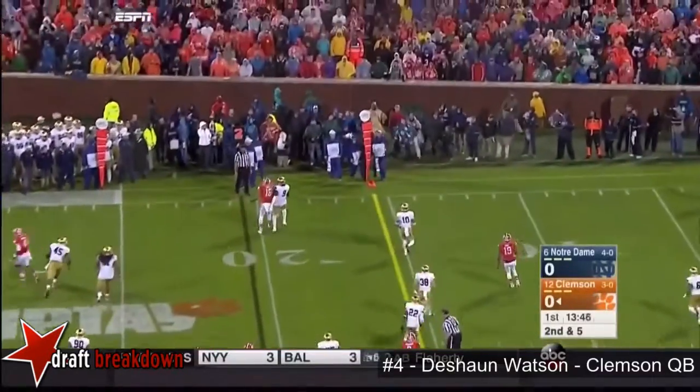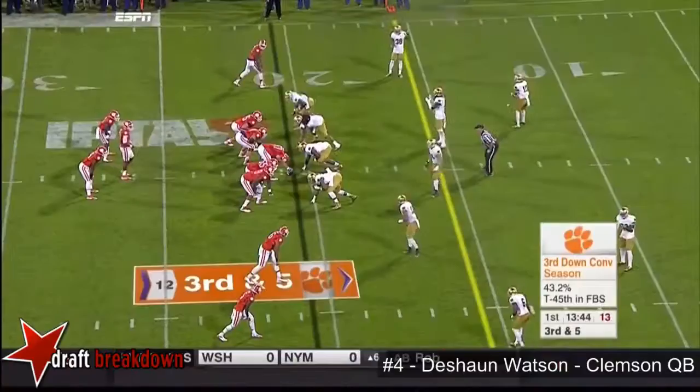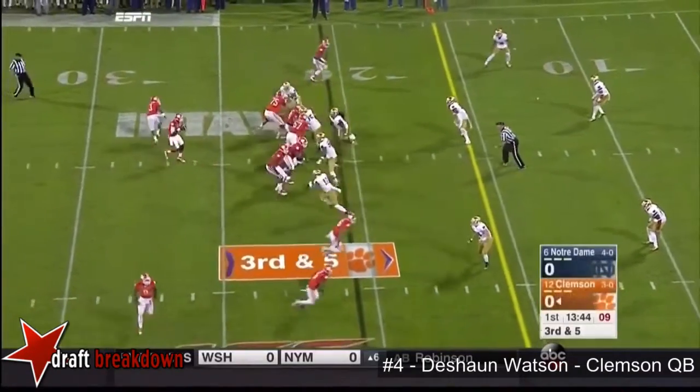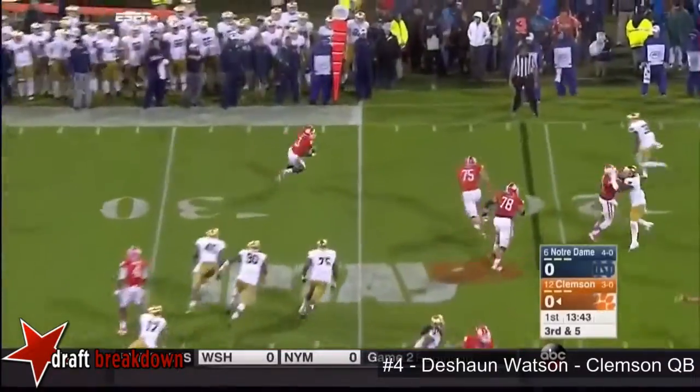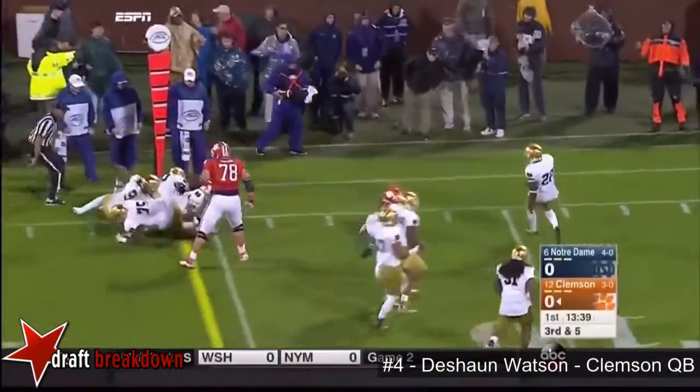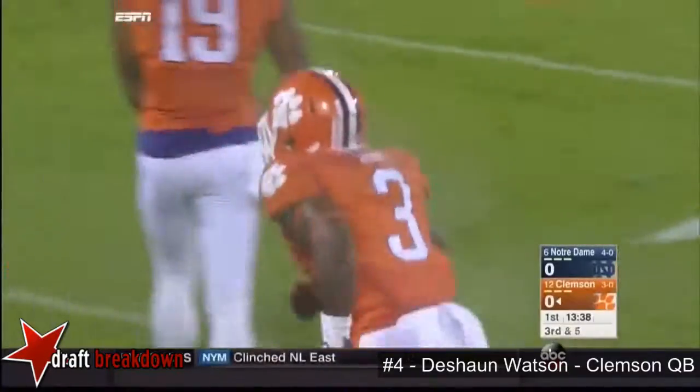Watson's got it, he just throws it away. The guy to watch is Sheldon Day on the defensive line, number 91. Scott's in the backfield on third and five; when they flip it to him in the flat, he had to spin around, makes a man miss, gets the first down, and dives to the 12-yard line.